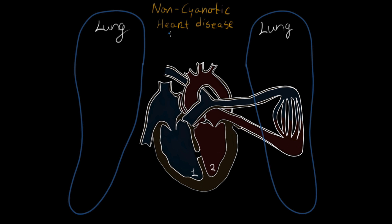I want to talk about non-cyanotic heart disease. But before I do that, let's do a quick review of blood flow through the heart.